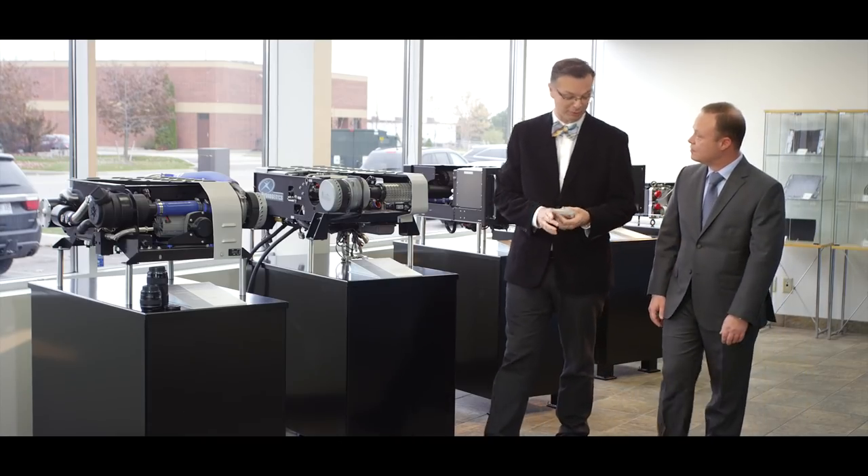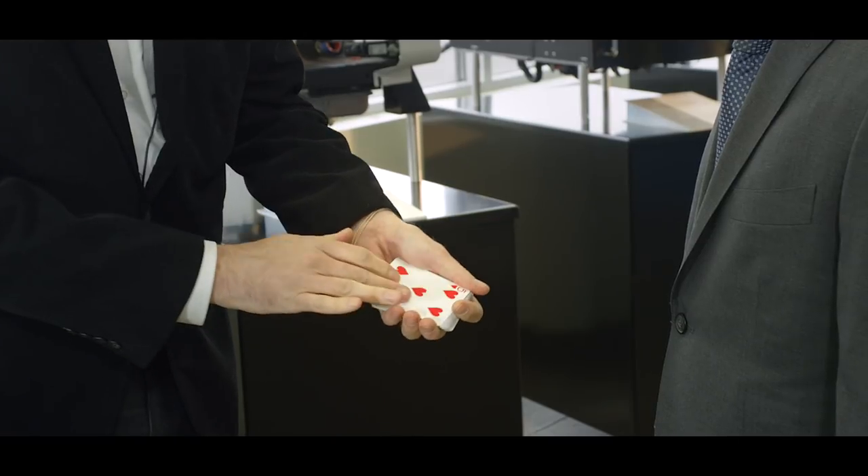We're here with Joe Carnelli, Chief Technology Officer for Hydrogenics. I understand at Hydrogenics, you guys have made the world's most compact electrolyzer.